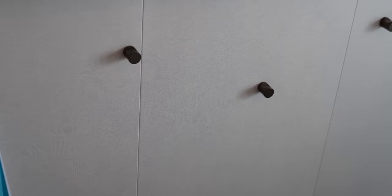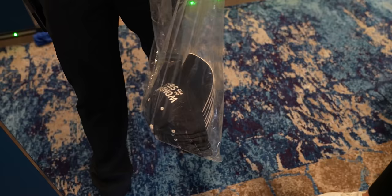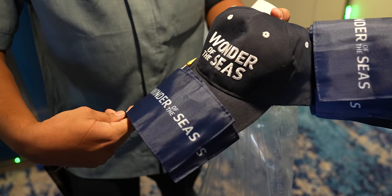There are some hooks for bags, and on the side of each bed is a lamp with USB ports. Oh, we got some hats and some flags — little inaugural flags. Are these only for the inaugural cruise? Yes, I think so. Oh, how cool! Thank you so much — I'll take them.